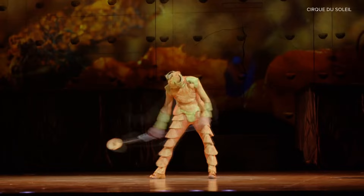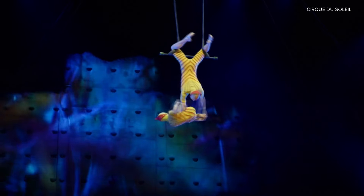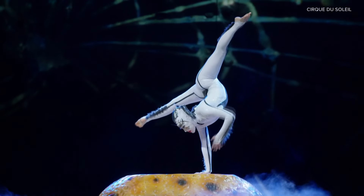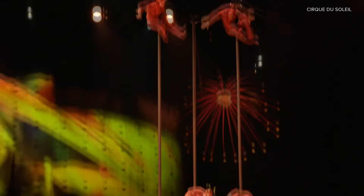Cirque du Soleil Ovo is unlike any show you've seen before. I spoke to Jamie Millette ahead of their stop in Louisville, explaining and giving a snapshot of the show. Ovo means egg in Portuguese, and the show creator is from Brazil — Deborah Cocker. She was always fascinated by bugs, and the 52 artists that you'll see on stage are actually all insects.